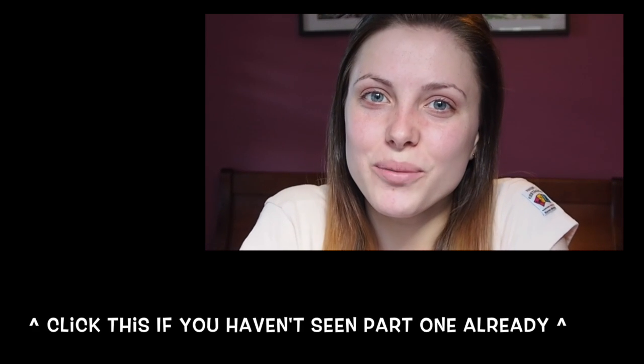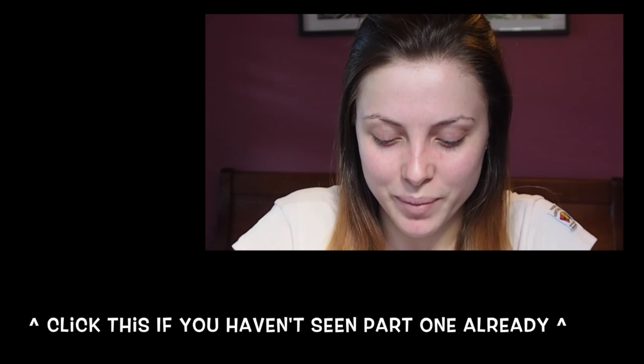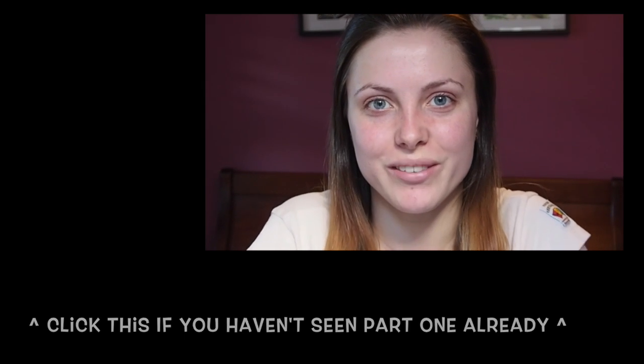Hey guys! Today I'm going to be doing a review on all of the Body Shop products I own and some of my mum's which I borrowed just for this video.